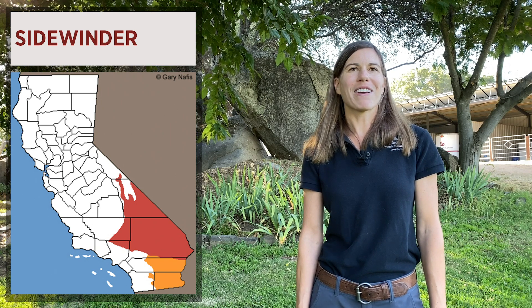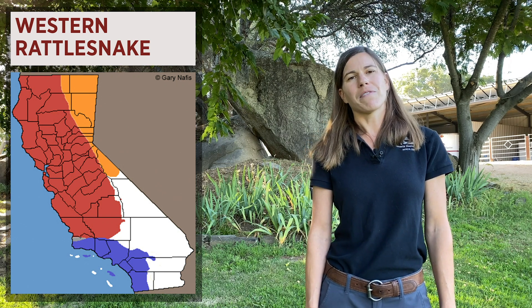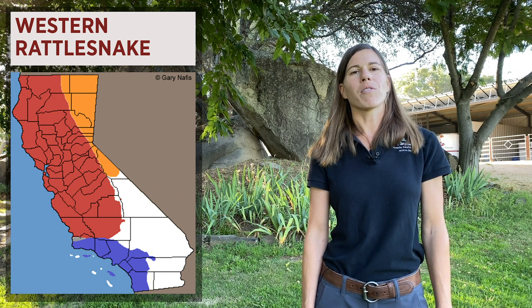These two do not generally venture up to the northern part of the state. The two types of rattlesnakes that we see in our area are the Great Basin and the northern Pacific rattlesnakes. They're both part of the western rattlesnake subspecies.